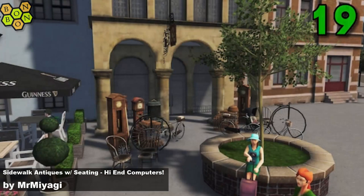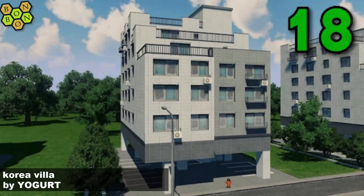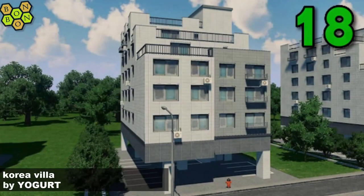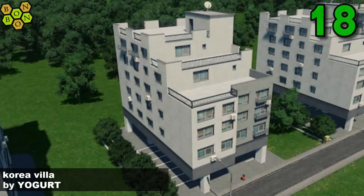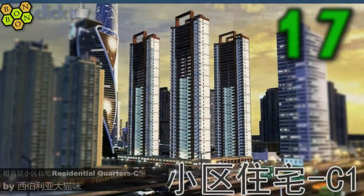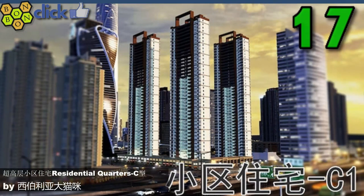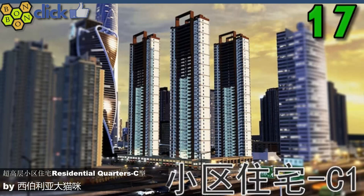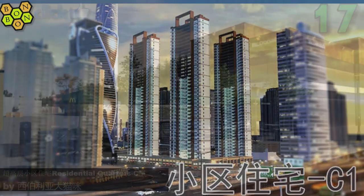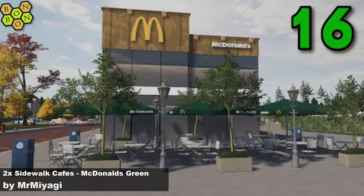At number 18 it's Korea Villa by Yoghurt. We saw Yoghurt on the charts last week — they're back again this week with this great tiered building with underfloor parking. I like that too. At number 17 it's a Chinese-named residential quarter by Siberian Cat — I'd give up with that, my Chinese is rubbish.